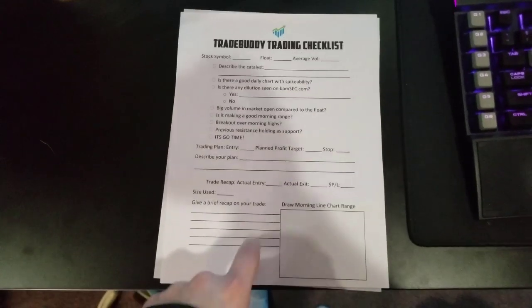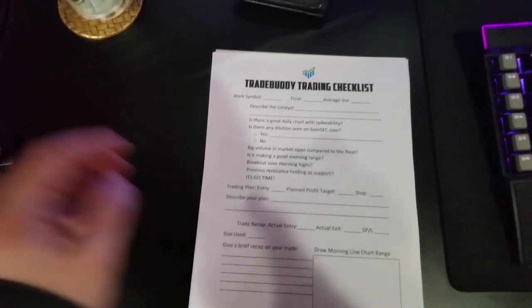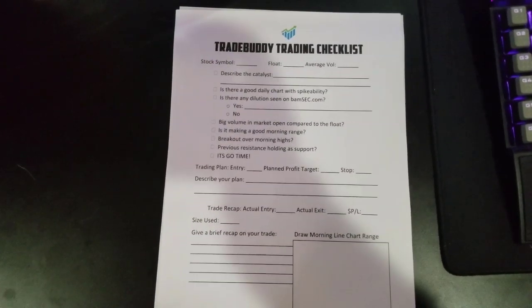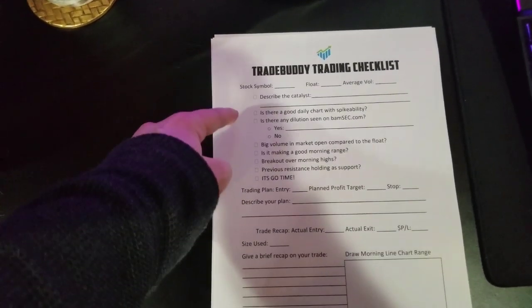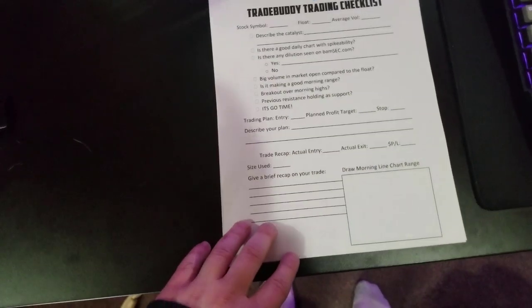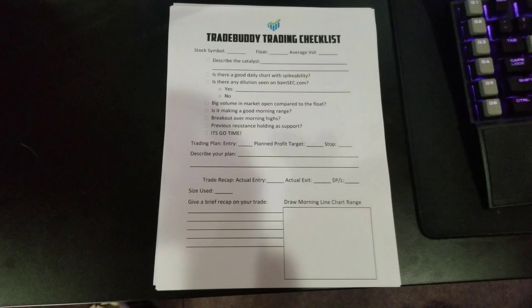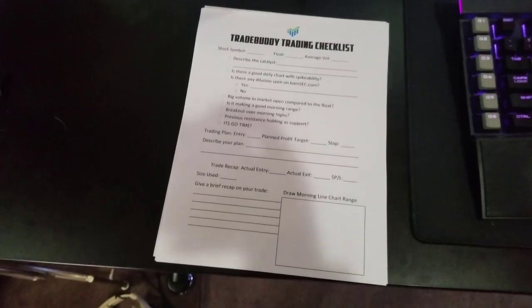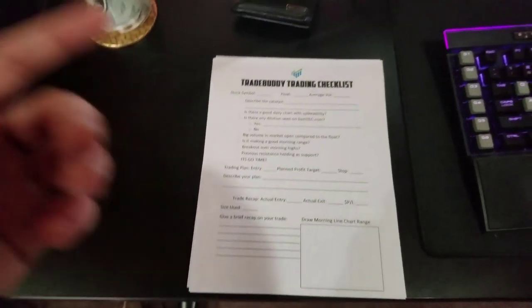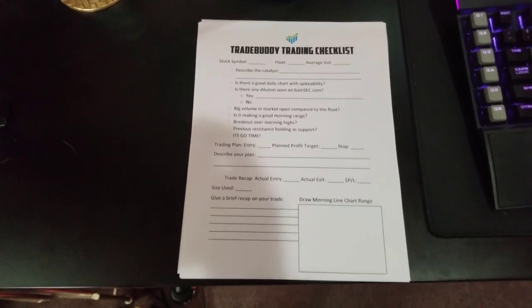One more thing — I just made this document today called the TradeBuddy Trading Checklist. It's very useful if you're a new trader struggling with planning your trades. It has an entire checklist, and the more boxes you check, the higher probability of success on a trade. I'm giving it away for free — all you need to do is sign up for my workshop, which has three exclusive lessons. Click the first link below to get the PDF, get the top 10 trading strategies of 2018, and access those three workshop videos.